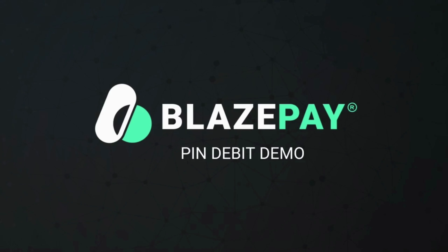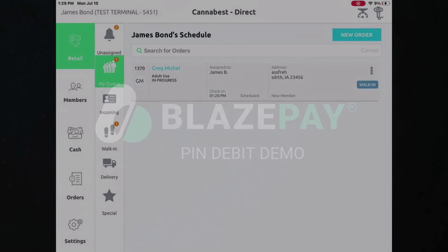Creating a familiar process in cannabis retail is hard. With BlazePay Pin Debit, your customers check out the same way they do at any other retail merchant location. Let's walk through the steps from the customer's point of view.